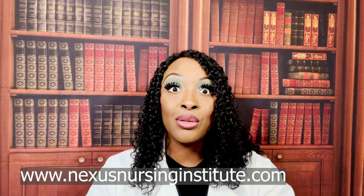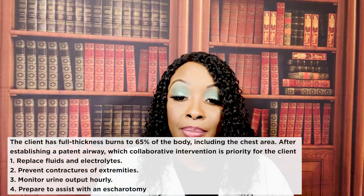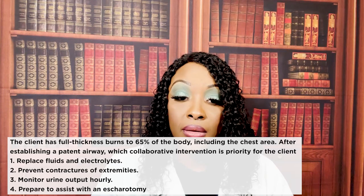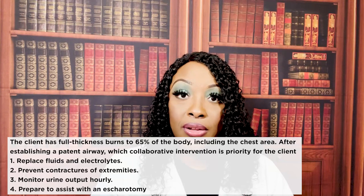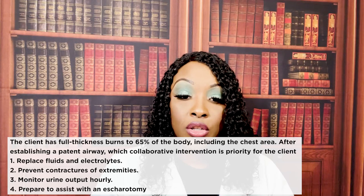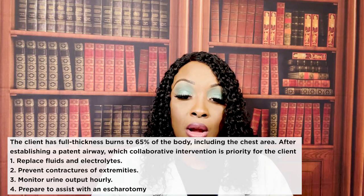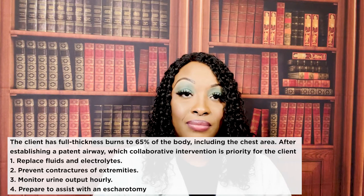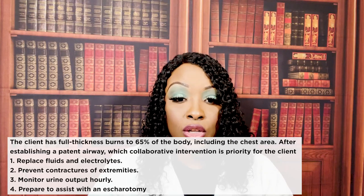First question: the client has full thickness burns to 65% of the body including the chest area. After establishing a patent airway, which collaborative intervention is priority? One — replace fluids and electrolytes; two — prevent contractures of extremities; three — monitor urine output hourly; or four — prepare to assist with escharotomy. The correct answer is one: replace fluids and electrolytes.